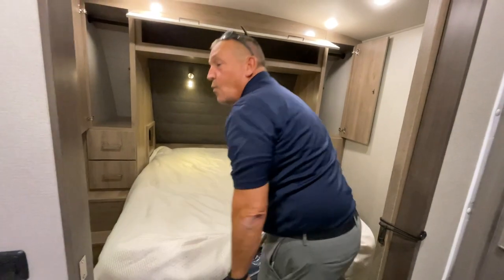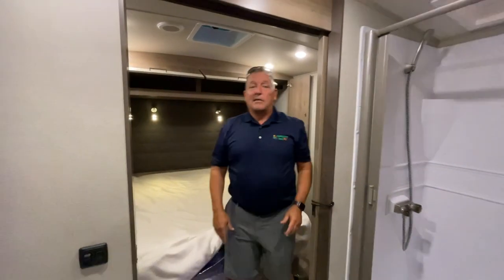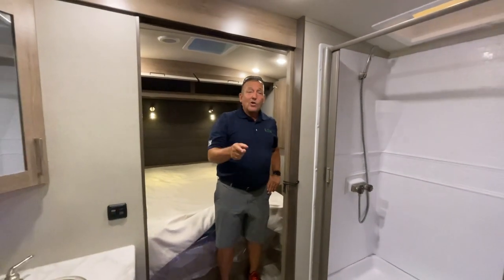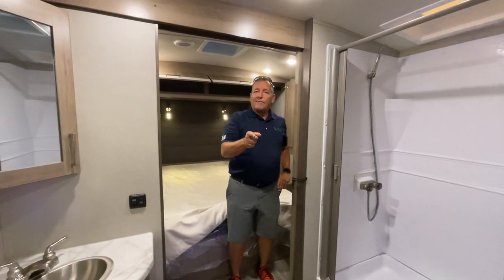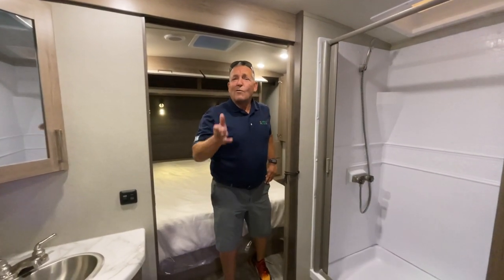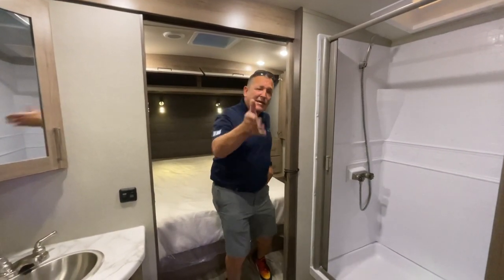Now you know why everybody's excited about Grand Design and why everybody's excited about the Imagine. I'm Jody with Campers Inn — 478-258-1008. Come join us.